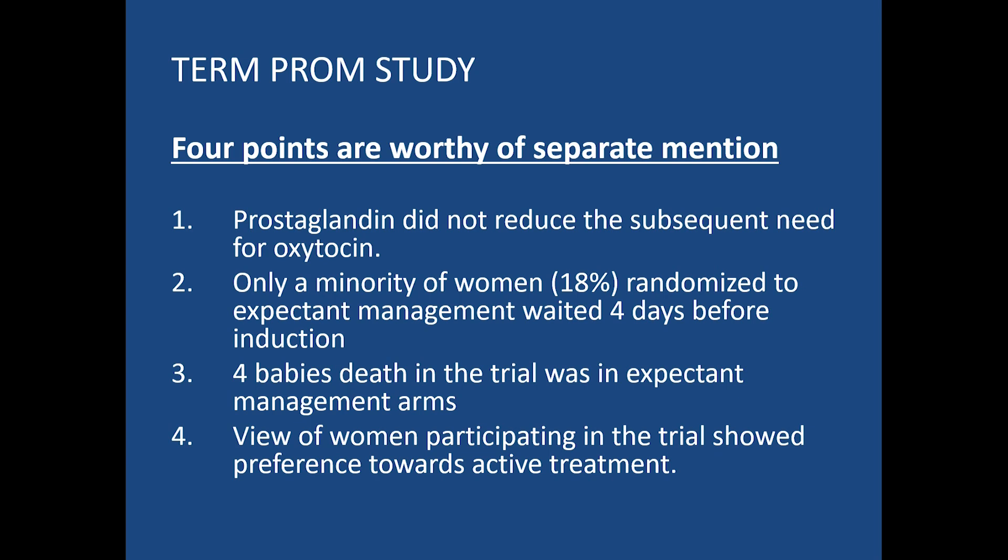Four key points from the Term PROM Study: prostaglandin did not reduce the subsequent need for oxytocin; only a minority of patients (18%) randomized to expectant treatment waited four days before induction; four babies' deaths in the trial occurred in the expectant management arm; and women participating in the trial showed a preference towards active treatment.